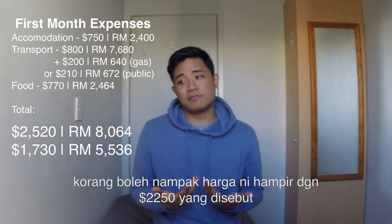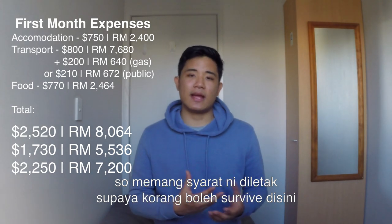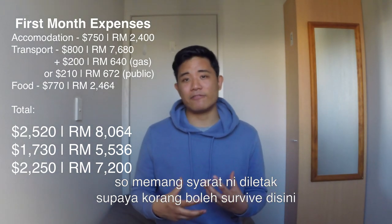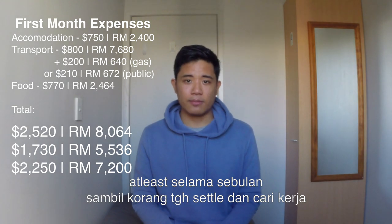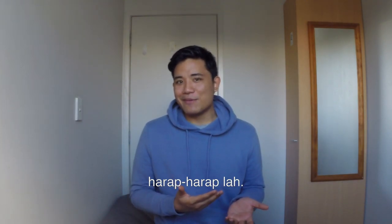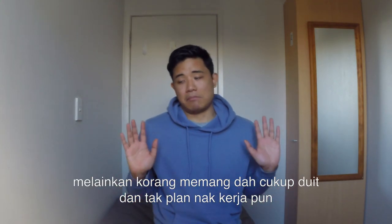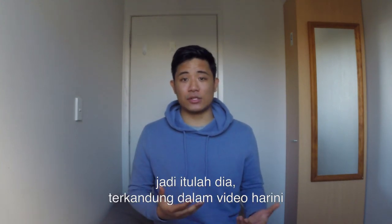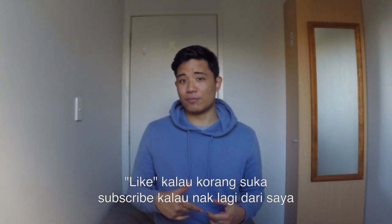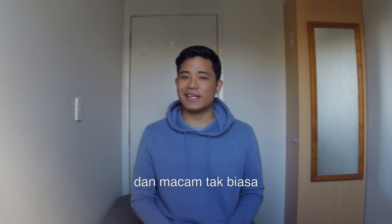That's pretty close to that $2,250 minimum, so it's definitely there as a baseline for you to survive for at least a month while you're looking for a job — because you are going to look for a job while you're holidaying here, right? Anyway, that's pretty much all there is to this video. Go ahead and leave a like, subscribe if you want more content, and I'll see you guys in the next video.